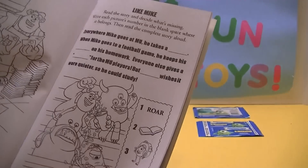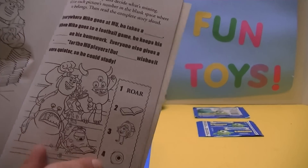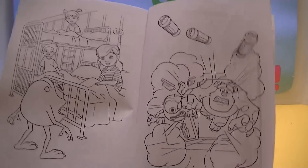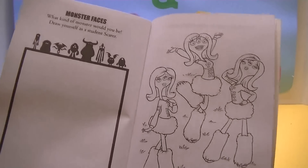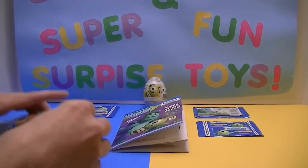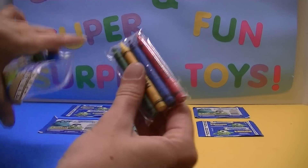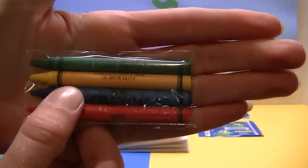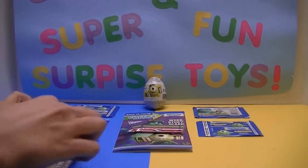Oh, what's this? Even a fill-in-the-blanks with different things. And we'll see what color crayons we got in this bag. We have green, yellow, blue, and red — all the colors we need to color with.